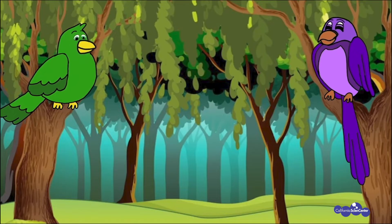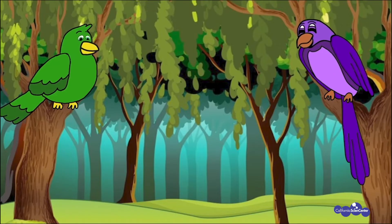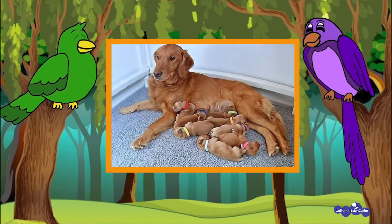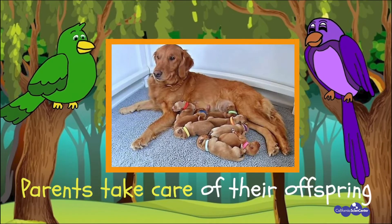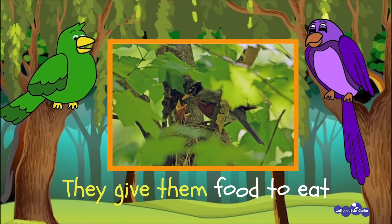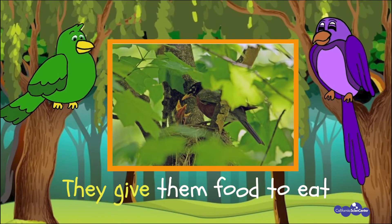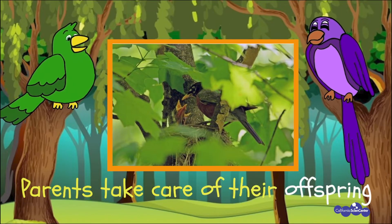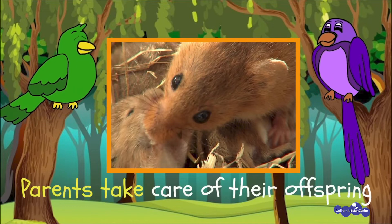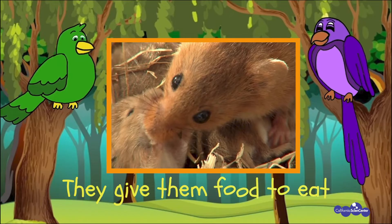Here to teach us a song about parents and their offspring are our very own Science Songbirds — listen and try to sing along! 'Parents take care of their offspring, parents take care of their babies, parents take care of their offspring — they give them food to eat, they give them food to eat, they give them food to eat!'